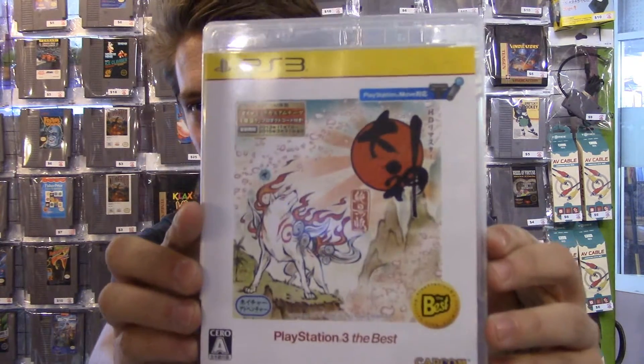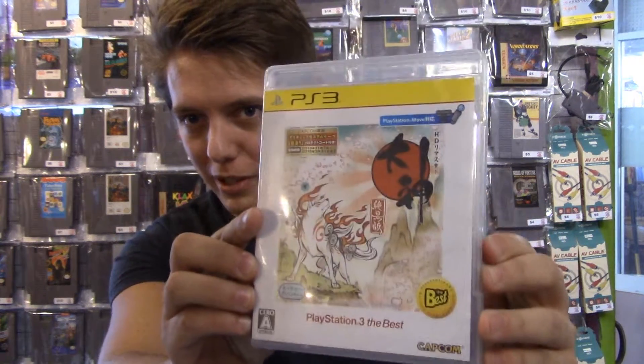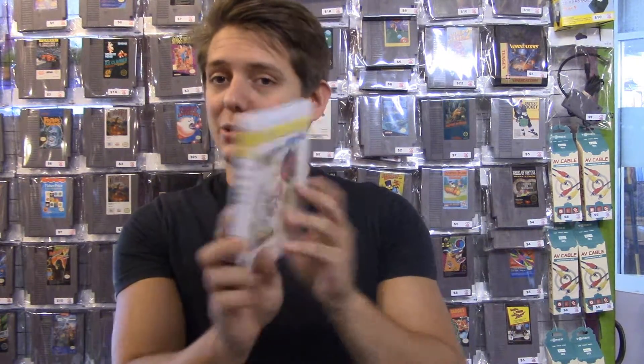Next up I've got Okami HD — physical. I've been told this never came out physically in America, so this is actually the Japanese copy. But I'm sure all of you Pink Gorilla fans know that the PS3 is region free, so you can play any region PS3 game, including this one from Japan, on your PS3 at home.